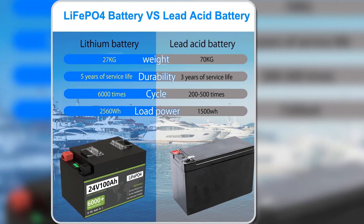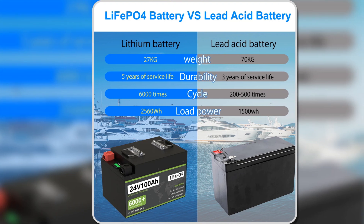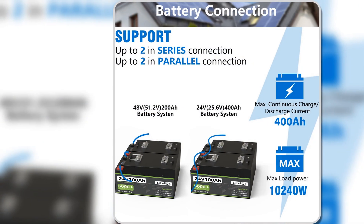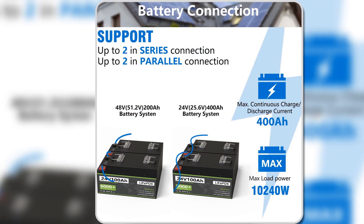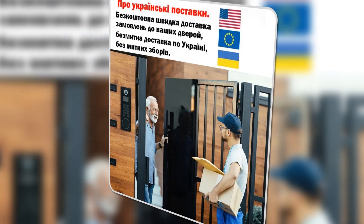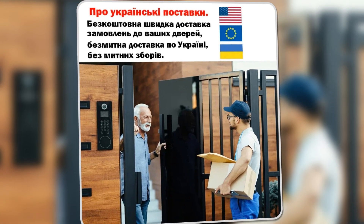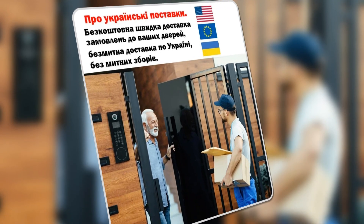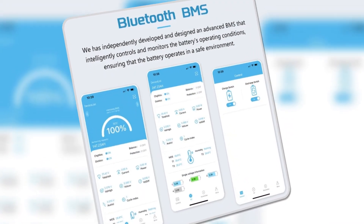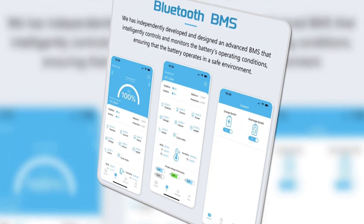Additionally, this battery is eco-friendly, featuring a construction that eliminates hazardous materials, aligning with modern sustainability goals. Its high performance, combined with user-friendly features and extensive warranty, makes the LiFePO4 24V battery pack a worthwhile investment for anyone in need of a dependable, efficient power solution. Overall, it represents an excellent blend of technology and practicality.